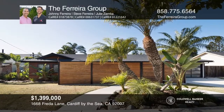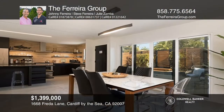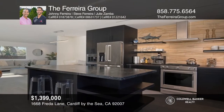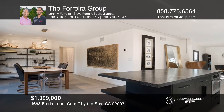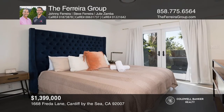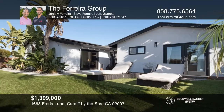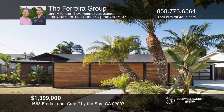Enjoy ocean breezes from this remodeled, single-story home that's just a short distance from the beach. The home has a spacious open floor plan. The gourmet kitchen is a chef's dream, with updated stainless steel appliances and a large center island. Other notable features include a solar system, tile and wood flooring, plantation shutters, and a low-maintenance yard with an above-ground spa. The Ferreira Group has all the details.